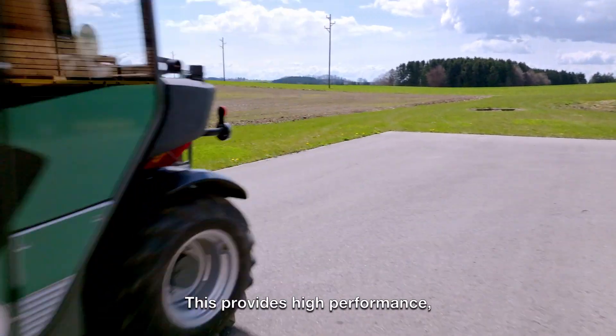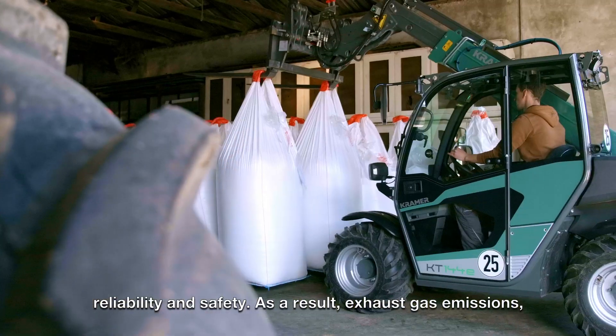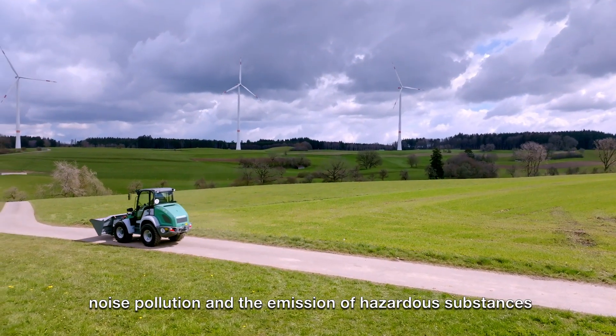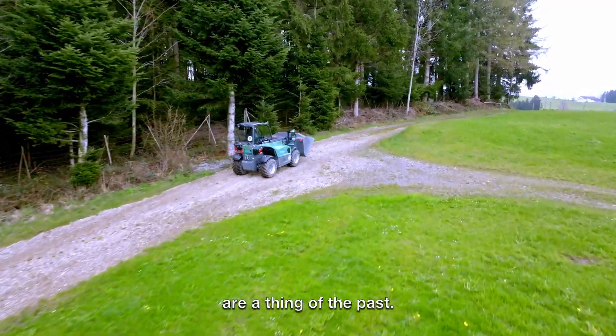This provides high performance, reliability and safety. As a result, exhaust gas emissions, noise pollution and the emission of hazardous substances are a thing of the past.